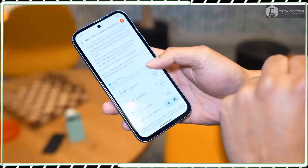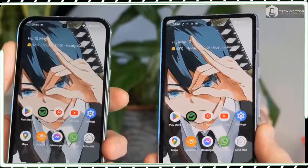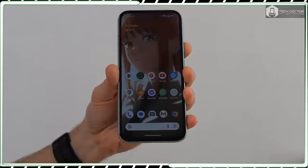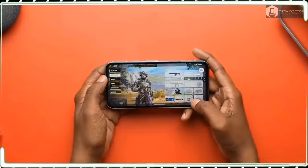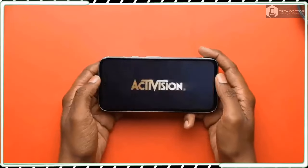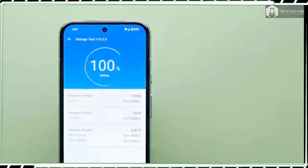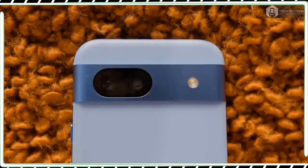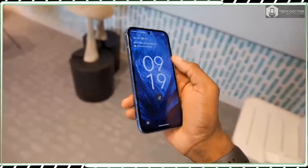I love how the Pixel 8a always looks clean each and every time I take it out of my pocket or after using it for a period of time. Beyond these two changes, pretty much everything else about the Pixel 8a is identical, including the horizontal bar on the back of the phone that contains its cameras, USB-C port, and power and volume rockers. I was hoping for Google to trim the bezels around the display a bit more — there is still a wider bezel on the bottom edge of the display.